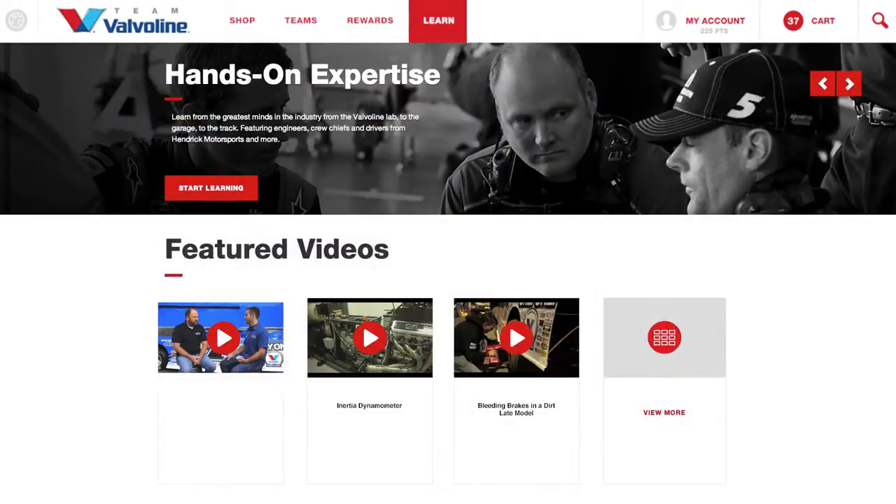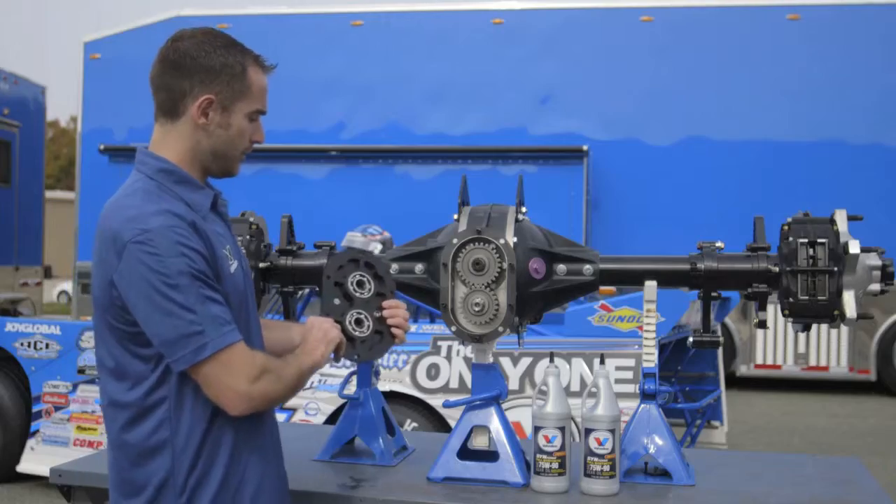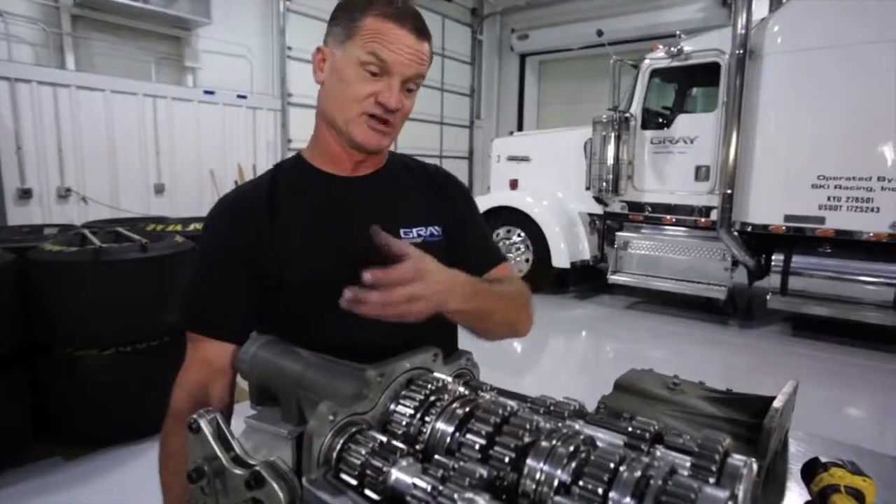Head to the Learn section of the site, where you'll find hands-on demonstrations, interviews, and insights from some of the industry's most respected engineers, builders, crew chiefs, and drivers. See how the very best in racing are pushing themselves and their teams to constantly improve.